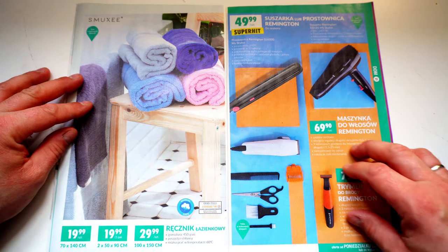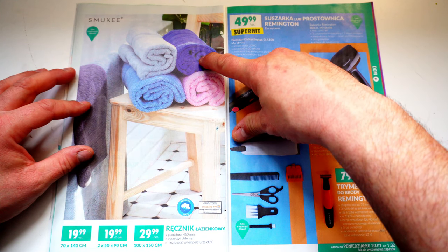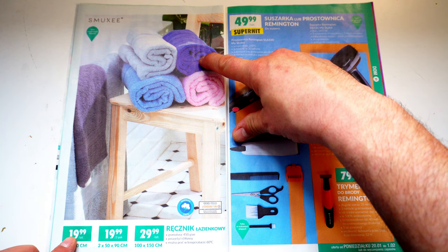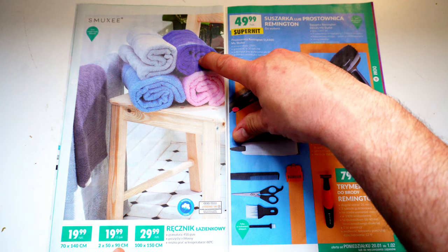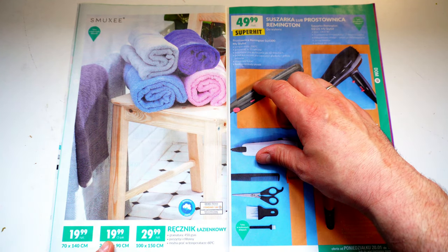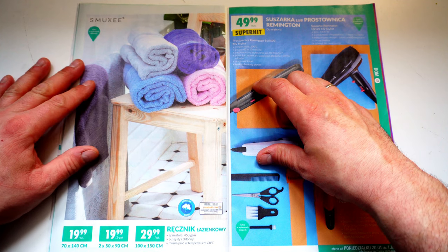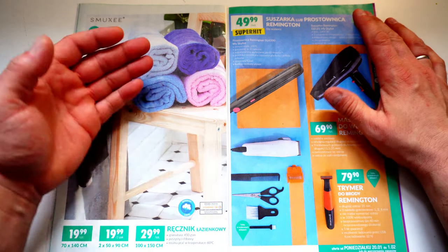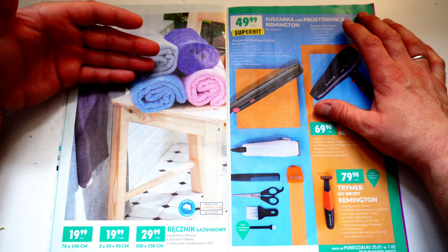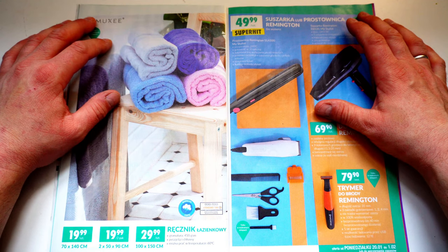Dann geht es weiter mit Rennschnick, also für das Badezimmer. Da haben wir 70 mal 40 Zentimeter für 5 Euro. Dann 2 Stück à 50 mal 90 Zentimeter – so kleine fürs Waschbecken – auch für 20 Sorte, also 5 Euro das Zweierpack. Und hier nochmal ein großes 100 mal 150 für 30 Sorte. Die sind nach einem Jahr, wenn man sie wöchentlich in die Waschmaschine tut, dann auch irgendwann durch.